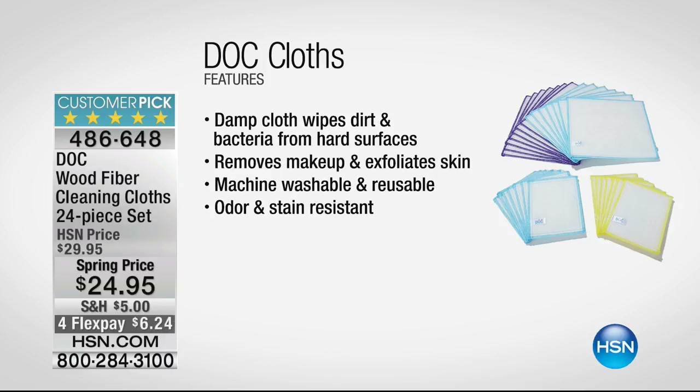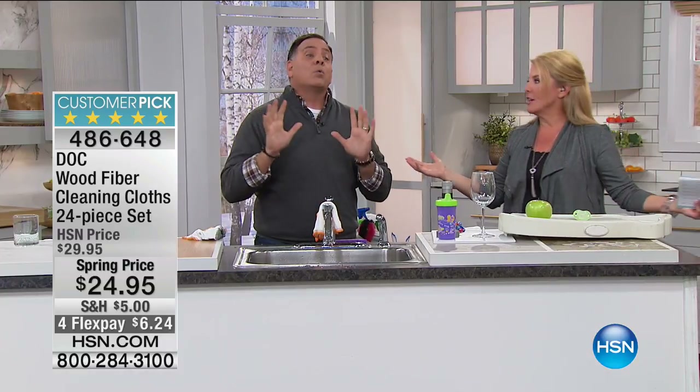Celebrate President's Day weekend with an unprecedented deal — save up to $40 on any item when you are approved for the HSN credit card. As a cardholder you'll also enjoy extra flex on jewelry, beauty, and fashion, and VIP financing on select items all the time. Plus, get a $10 coupon when you get your card in the mail. This deal won't last long — offer ends Monday. Go to HSN.com to apply.